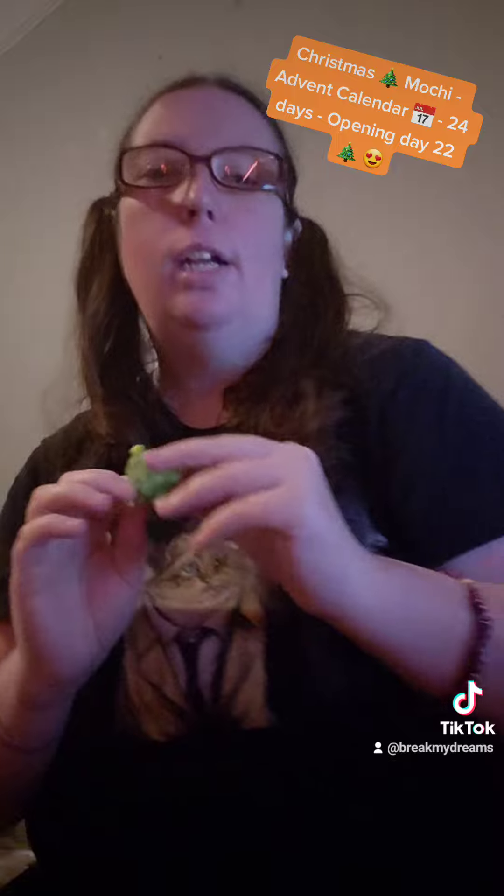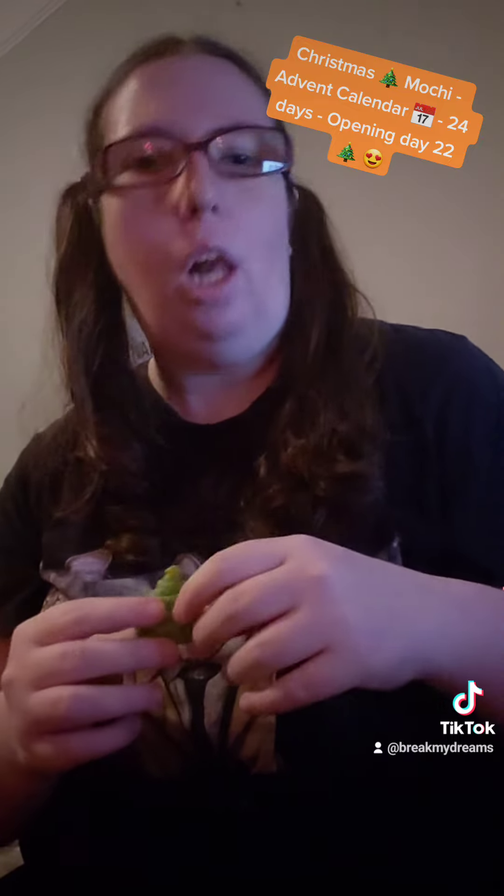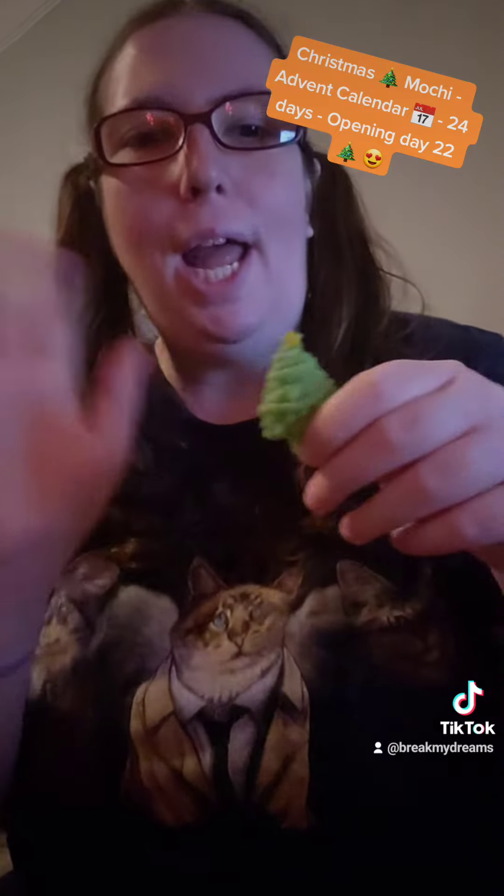Are you excited? I am. And then on the 25th, I will show all of the squishies again in the order we got them, so that you guys can see all the squishies we got together. Hope you guys have a great day, and I will see you in the next video. Bye! Enjoy your day.